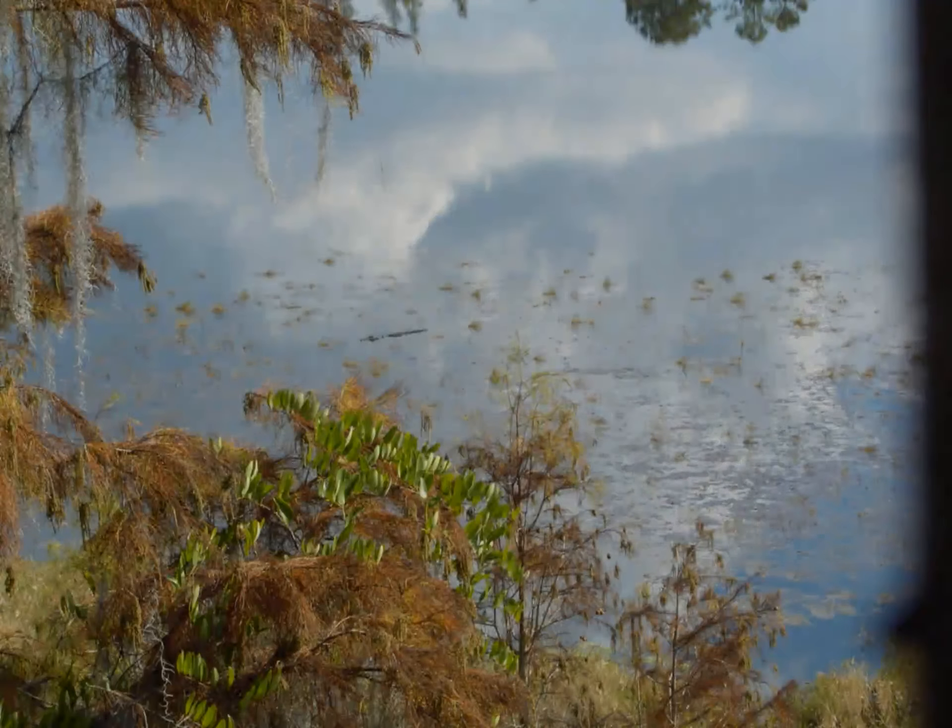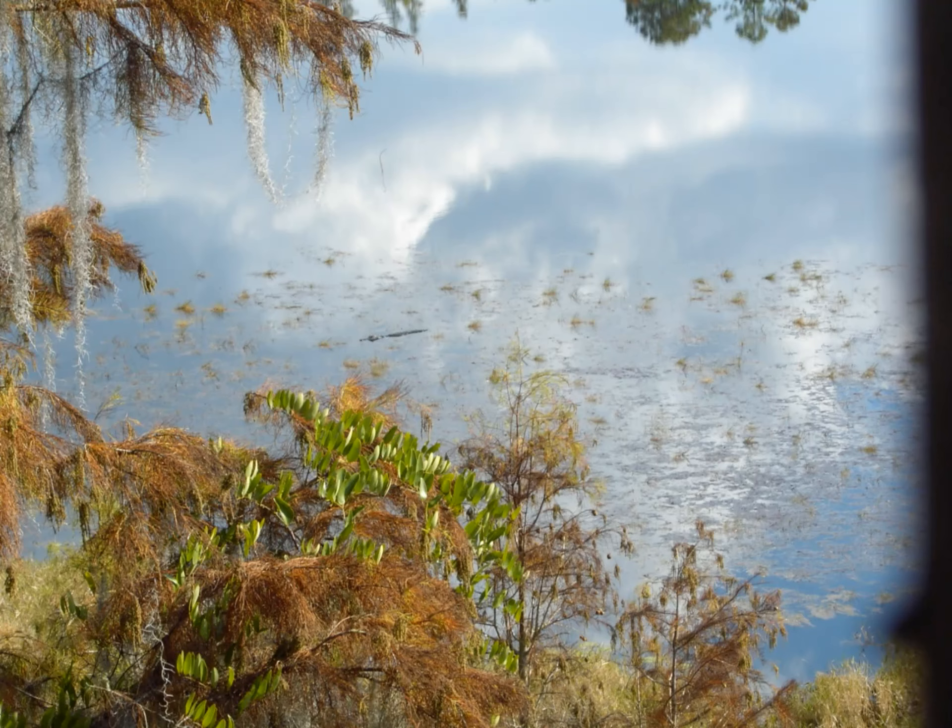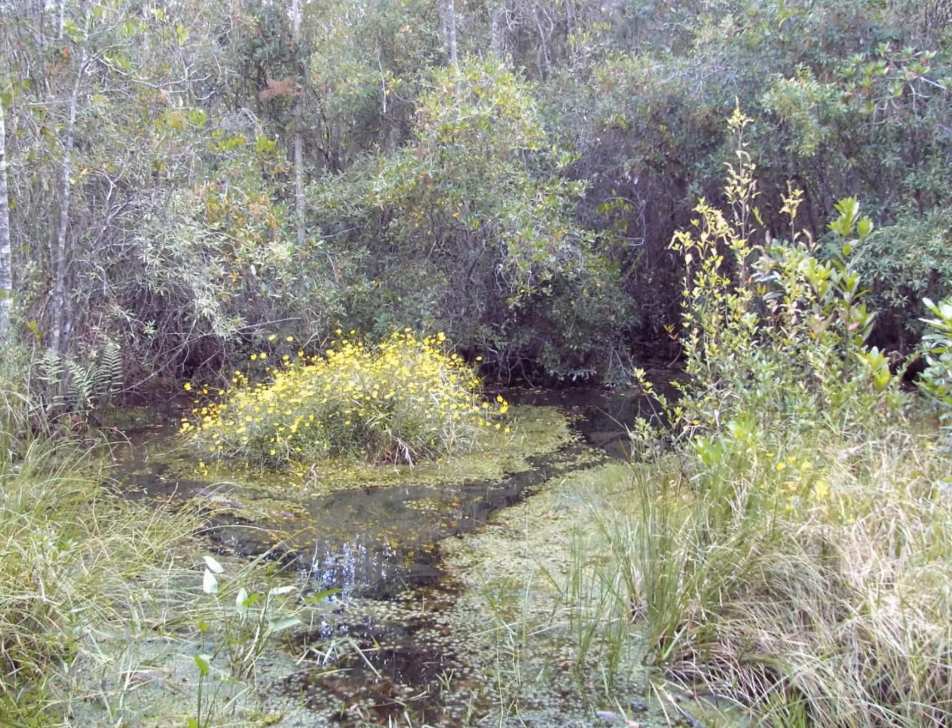Of course, in a swamp you expect to see marshes and mud pits, but what surprised me more than anything were the swamp flowers that, even in a place like this, found a way to grow.